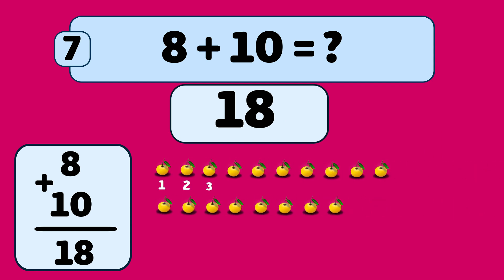Three, four, five, six, seven, eight, nine, ten, eleven, twelve, thirteen, fourteen, fifteen, sixteen, seventeen, eighteen. You're doing great!